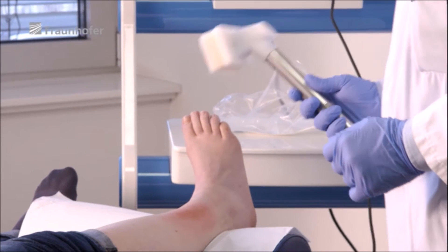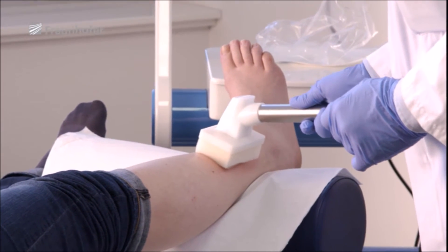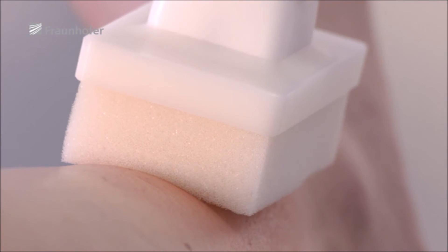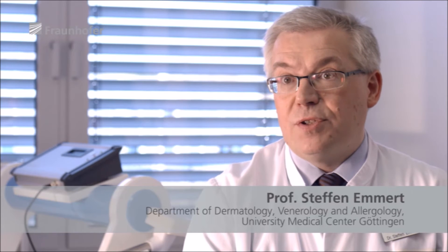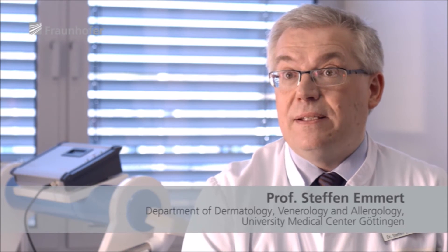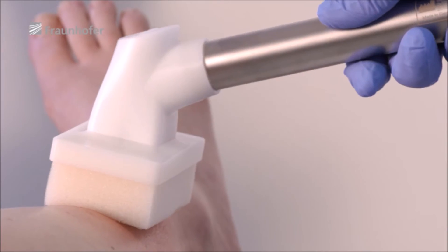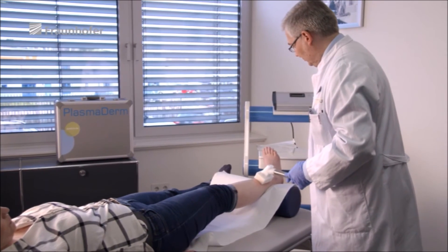Around 100 PlasmaDerm devices are already in use. In an aging society, skin disorders in particular become increasingly common, resulting in higher costs for the healthcare system. This is why we urgently need to find new and effective treatment methods. In the study we conducted to obtain approval for PlasmaDerm, we found that plasma can reduce the amount of bacteria on wounds and promote wound healing — that's a major benefit for patients.